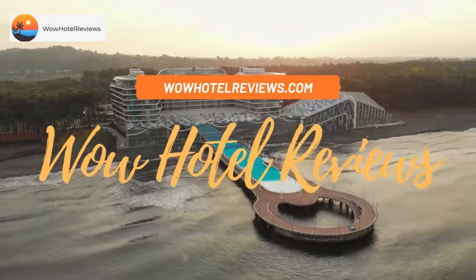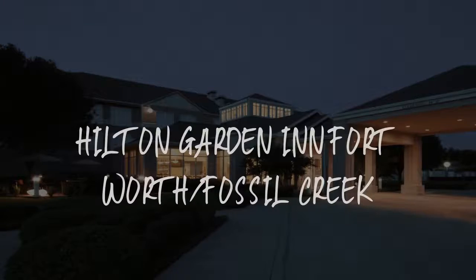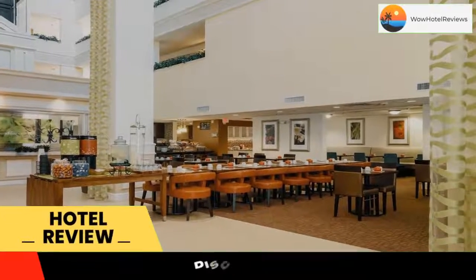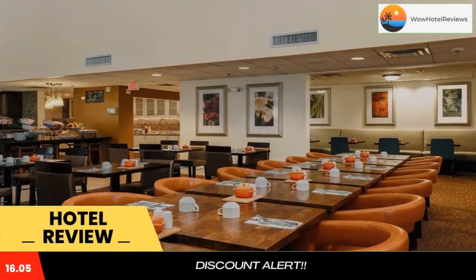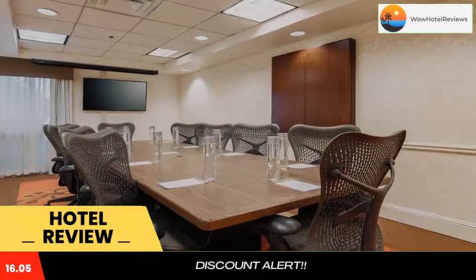Hello guys, welcome to Wow Hotel Reviews. Today I am reviewing Hilton Garden Inn Fort Worth Fossil Creek. It's a three-star hotel. Please use our Booking.com link in the description to book the hotel and get special pricing. Some of the most popular facilities are free parking, free Wi-Fi, non-smoking rooms, fitness center, 24-hour front desk, and facilities for disabled guests.